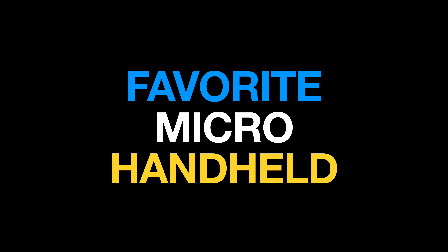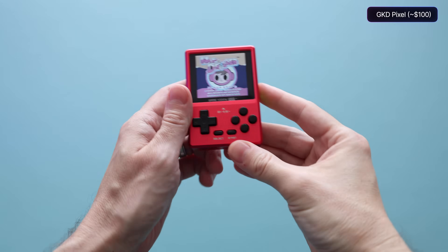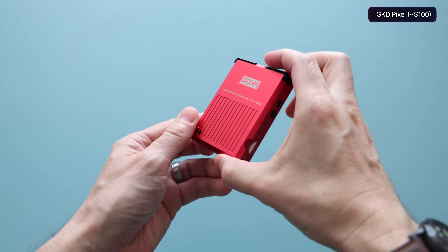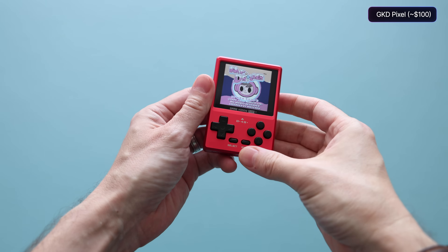We're going to start out small, literally, and then work our way up. The first category is micro handhelds — handhelds that have a screen size less than 3.5 inches. For all these categories, I'll give a couple of runners up before the actual final pick. My first runner up is the GKD Pixel, a tiny metal handheld that is really charming and super pocketable. This one also took a while to really come into its own.